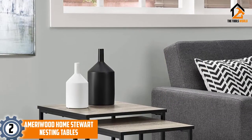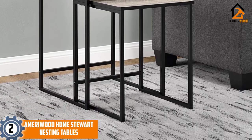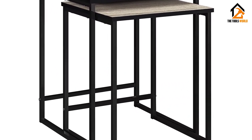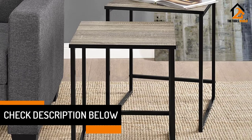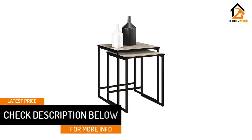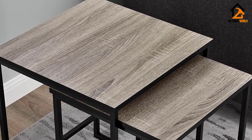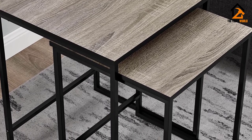At number 2, we have the Ameriwood Home Stewart Nesting Tables. It is another wonderful product we are recommending. When you want durability, you can always think of this wonderful nesting table. It makes a great presence in the home because of its great design. You can stagger the table in the room to make it highly attractive. The design saves space for you in the home. It is the most convenient model and it is trending. You can use one or you can use the two at the same time.